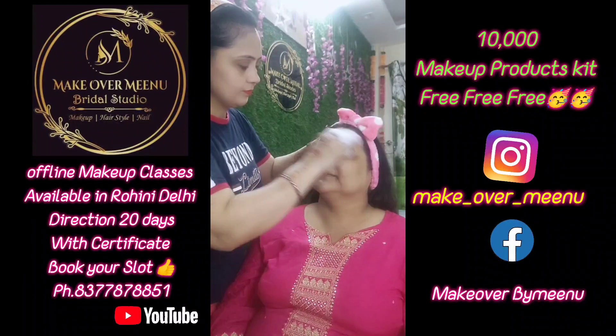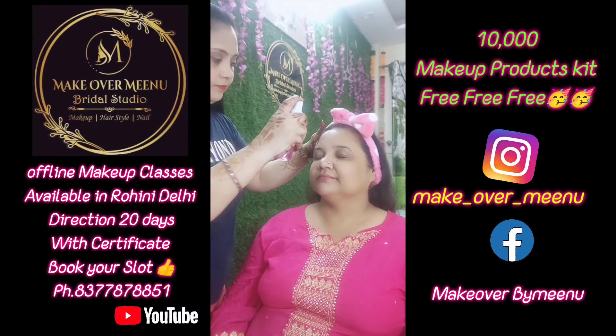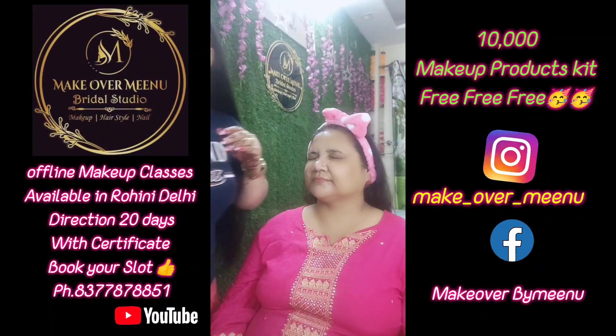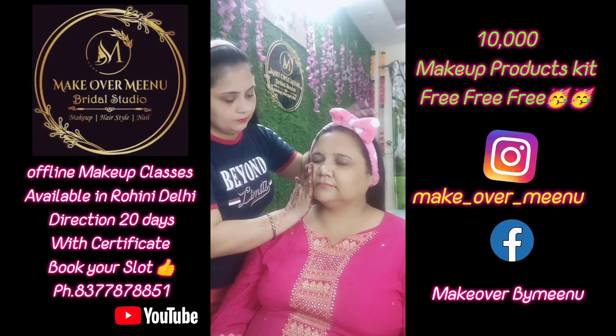Hi guys, welcome back to my channel. Friends, you can see that the Karwa Chauth look is ready. Our client is ready. She wanted light makeup because she had a sari. She said that she wanted light makeup.